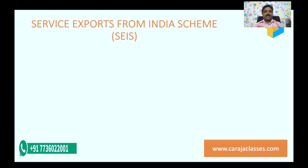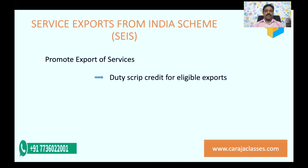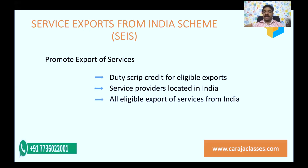SEIS stands for Service Exports from India Scheme. This scheme focuses mainly on service providers who are exporting their services, promoting export of services. Exporters are eligible to get this duty credit script when they make eligible exports — not all exports, only certain specified exports are eligible. The condition is the service provider should be located in India, and all eligible exports qualify for getting this script.